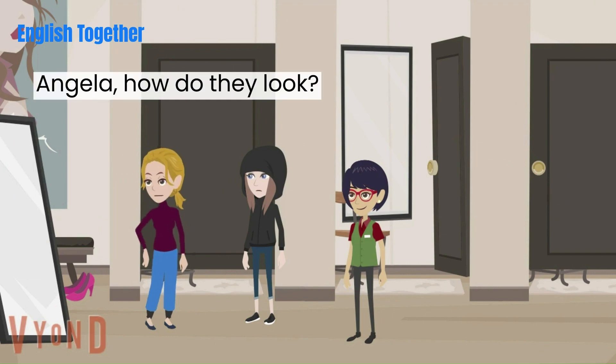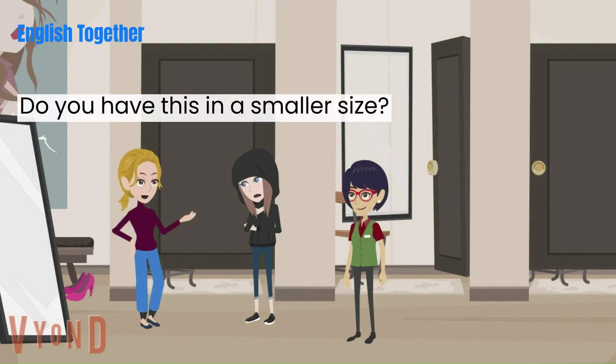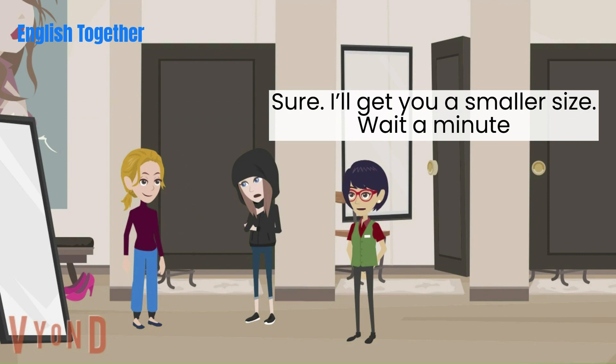Angela, how do they look? Oh, Jenny. They're too big. Do you have this in a smaller size? Sure, I'll get you a smaller size.